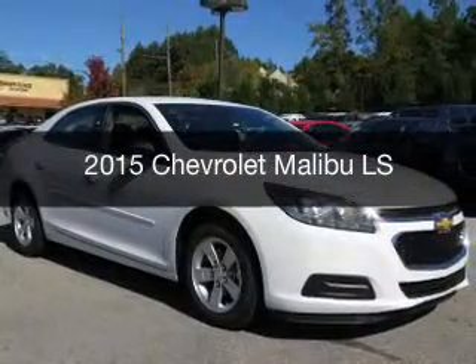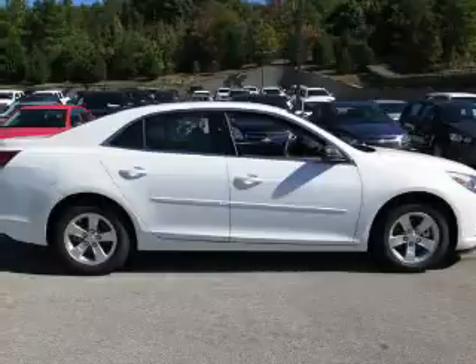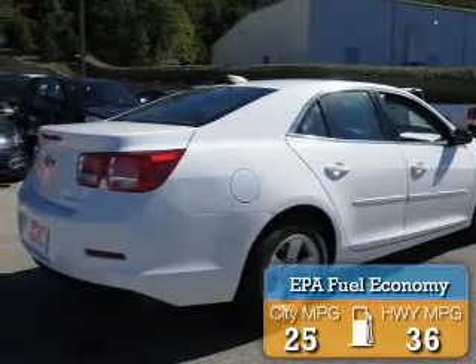This is a new 2015 Chevrolet Malibu. It's powered by front wheel drive, engine, and an automatic transmission. Great fuel efficiency saves you money by requiring fewer trips to the gas station.